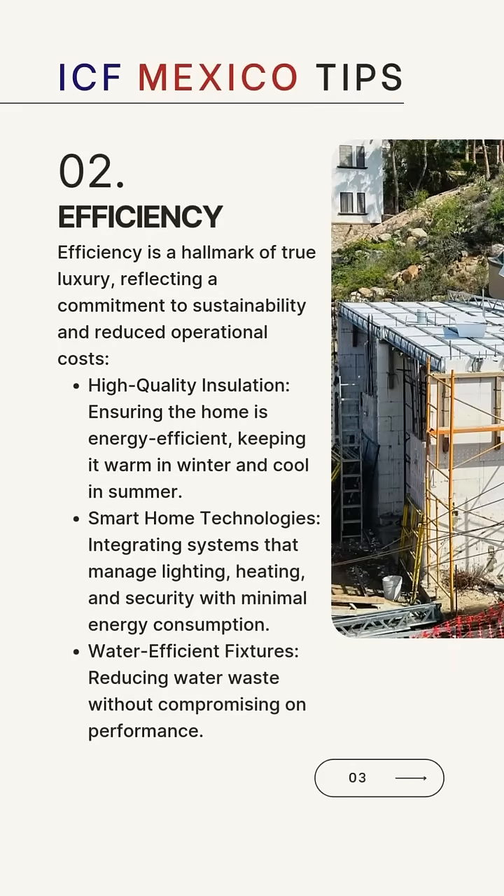Efficiency is a hallmark of true luxury, reflecting a commitment to sustainability and reduced operational costs. High-quality insulation will ensure the home is energy-efficient, keeping it warm in winter and cool in summer. Smart home technologies will integrate systems that manage lighting, heating and security with minimal energy consumption. Water-efficient fixtures reduce water waste without compromising performance.